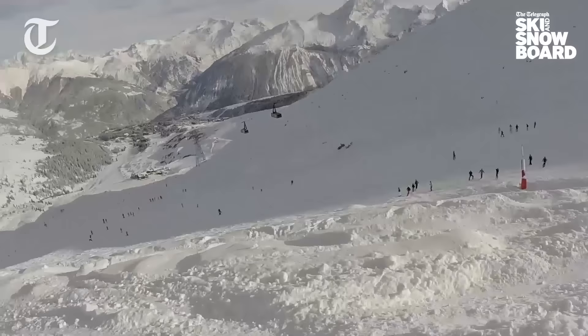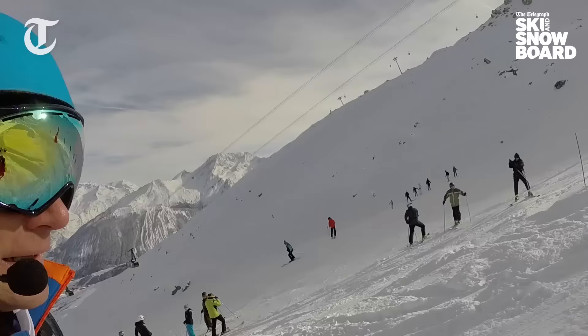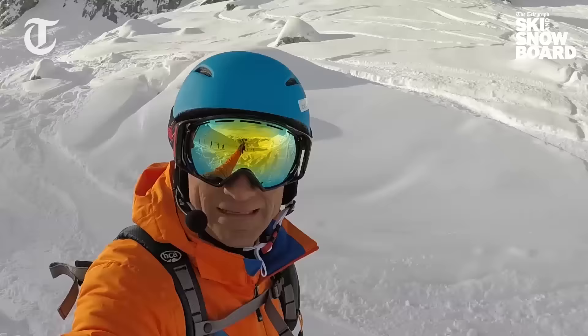Watch out for these two little roads at the bottom. And there you go — that is the Grand Couloir in Courchevel. We'll be right back.